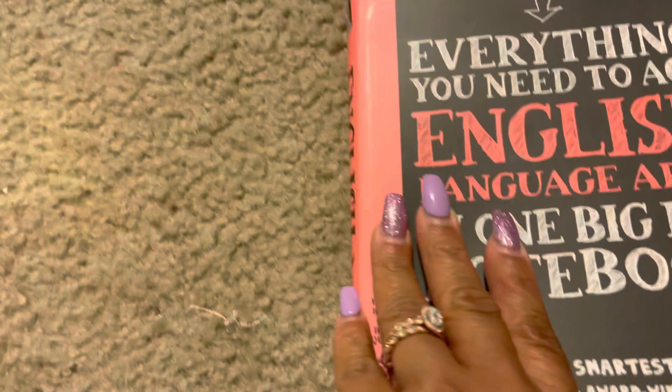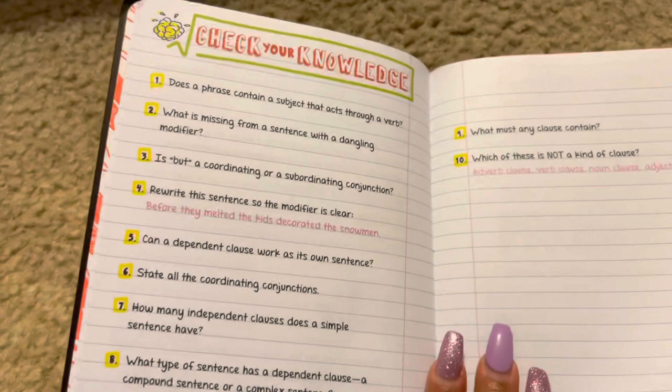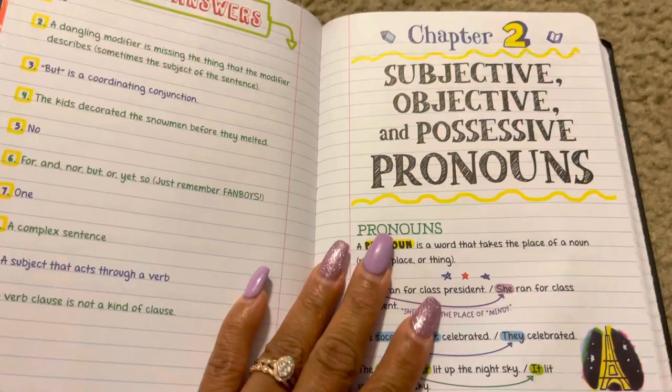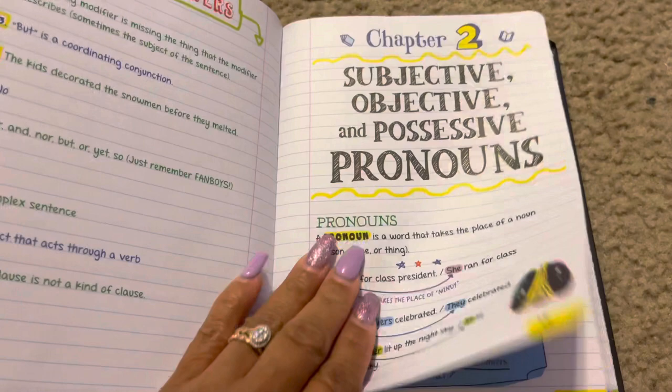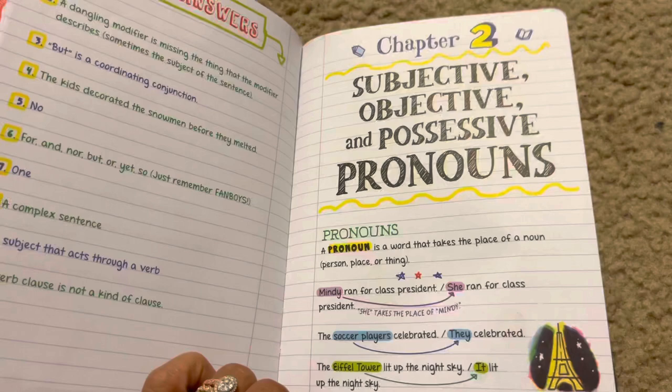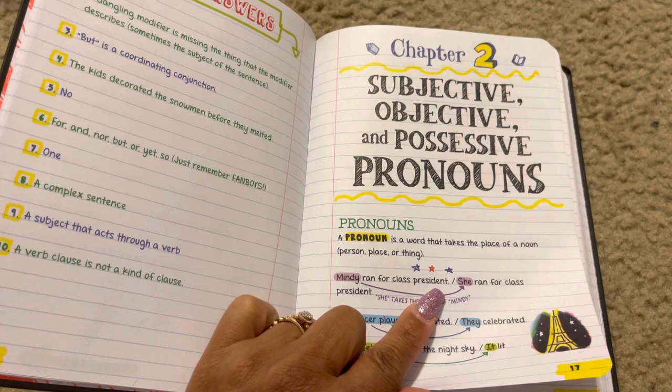You could actually use this as a textbook in itself, but I wouldn't use it alone — I'm using it along with Abeka just to brush up on stuff he may have forgotten. I think this is actually good through high school too; even when I was in high school I'd forget some things and have to look them up. They made this really easy to review. You also have subjective, objective, and possessive pronouns.